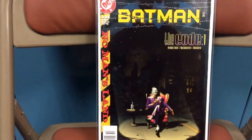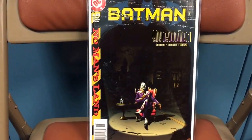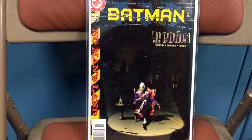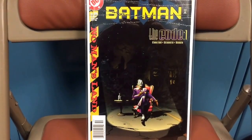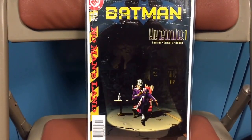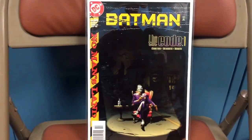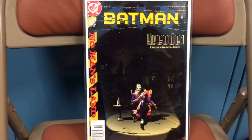Batman 570. This book is the first appearance of Harley Quinn in a Batman storyline. Although she appears in Batman Adventures number 12, this is the first time that she's in Batman continuity. Again, early Harley Quinn appearance, and we all know how hot her books are and relatively cheap. So if you get a chance to pick this book up, take a look at it.